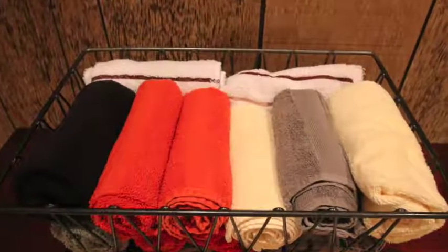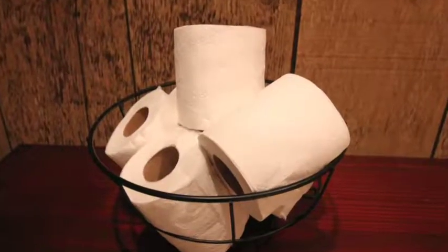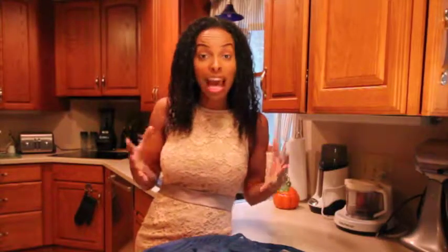Think about towels and throw blankets and toilet paper and paper towels all getting displayed in baskets where people can see them and use them, because someone's always cold and somebody always uses a whole roll of toilet paper.